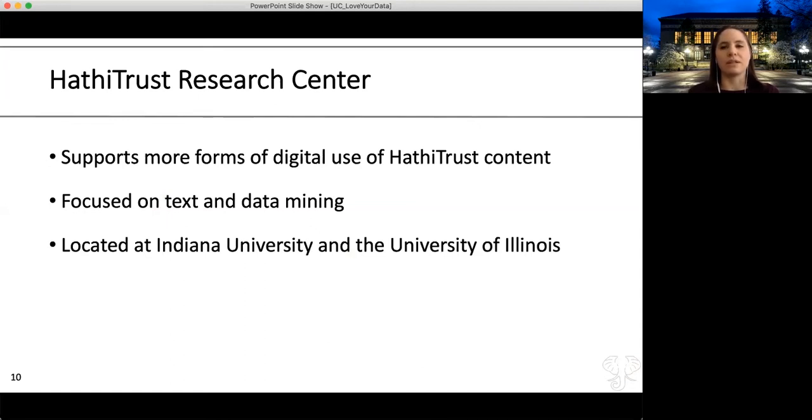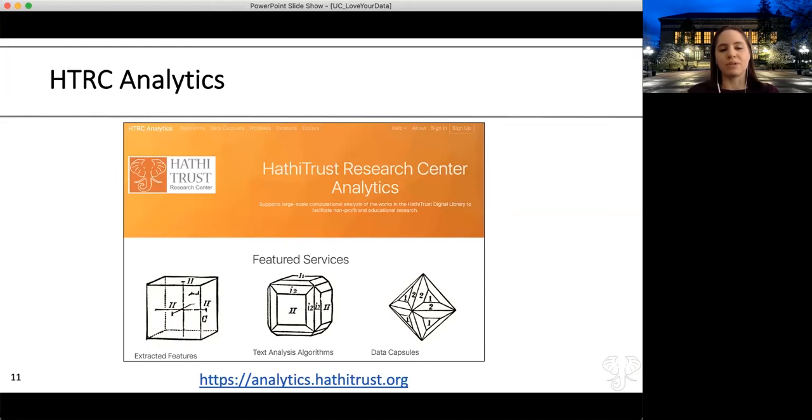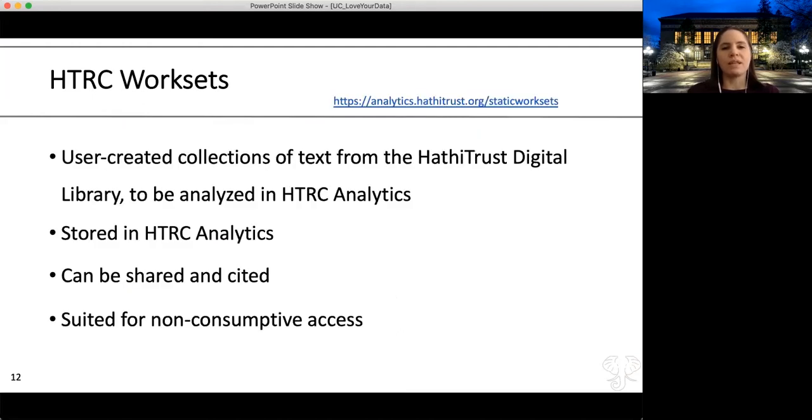Sitting underneath the larger umbrella of HathiTrust is the HathiTrust Research Center, which supports digital usage of HathiTrust content—specifically text and data mining. The research center is co-located at Indiana University and the University of Illinois. The primary entry point is the website called HTRC Analytics, for which you'll need an account using your university email. Once you're in the analytics site, you'll see mention of something called a workset. This is an important term used specifically by HTRC and is fundamental to how the research center provides access to data in the digital library.